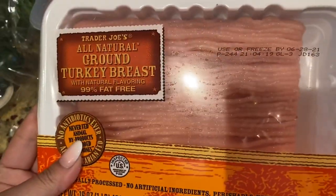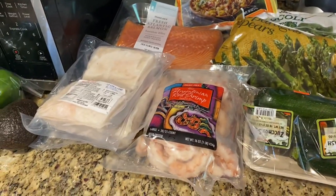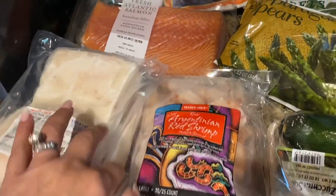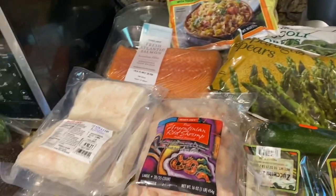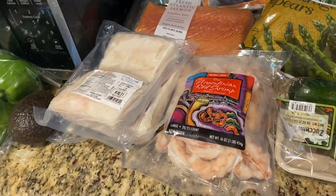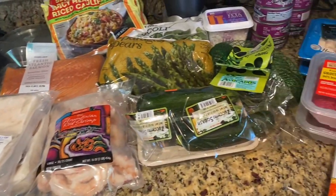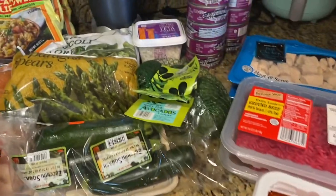And as always, the ground turkey breast, 99% fat free. As you can see, there's quite a bit of fish — about 6 days worth. It's like a week of food. I'm so excited because this is how to eat healthy, how to succeed on the 5-in-1.